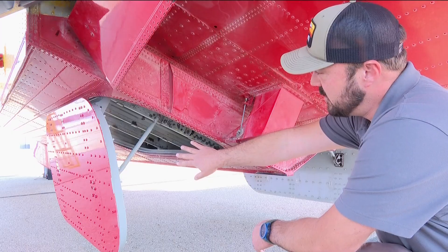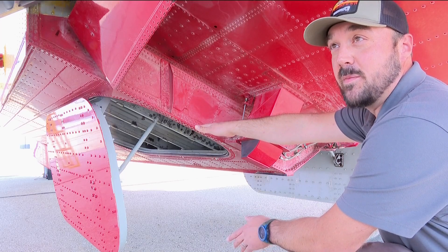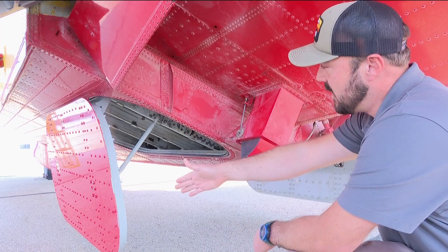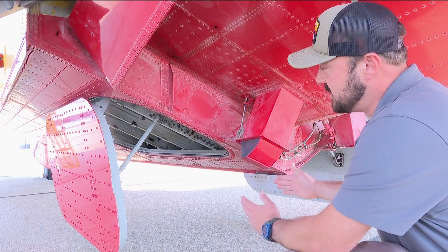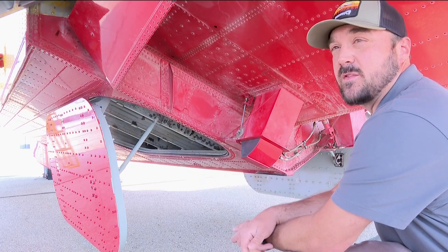These are called the bomb bay doors. They're obviously closed when you're on the water — they would rip off — but those drop open and they could do it at different times to space the water load. That's what drops when the water drops.